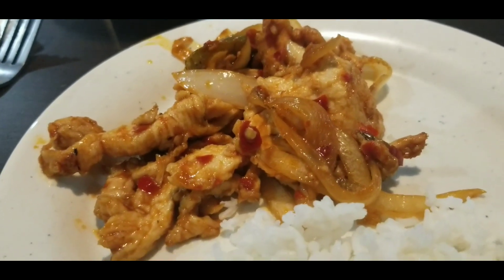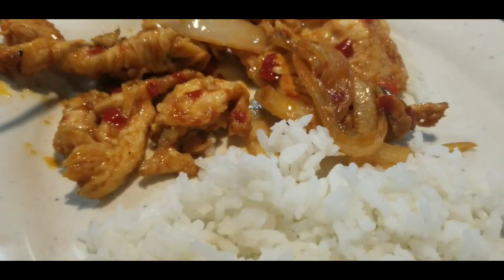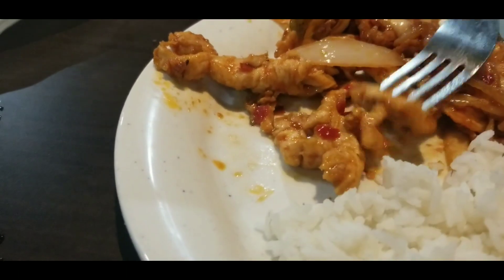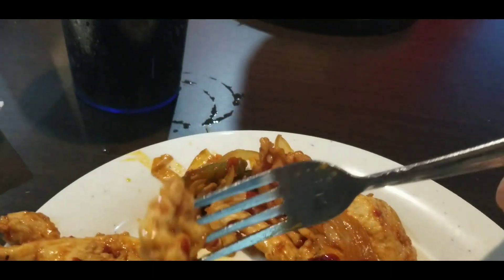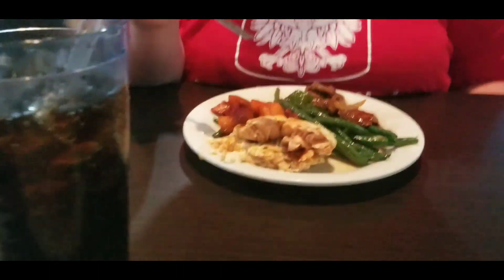For my next plate, I decided to go with the Thai chicken. You can see the seasonings in there - it looks like it's going to be kind of on the spicy hot side, with onions and chicken. Is that like paprika in there? Let's find out. I got the white rice to go with it. That's pretty good. It's got a little kick to it, but it's not overwhelming. I like that. The rice is very light and fluffy - very good.